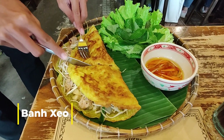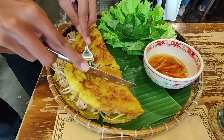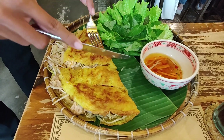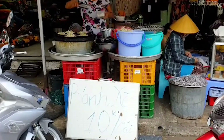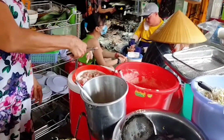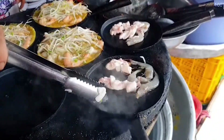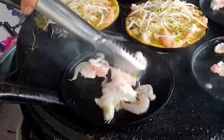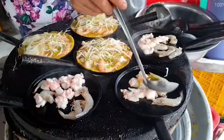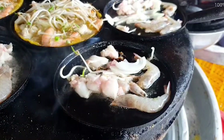Popular and very cheap at street food markets, banh seo is basically a thin, crispy crepe or pancake made from a basic blend of rice flour, turmeric and coconut cream. Seo refers to the sizzling sound it makes when the batter hits the pan. It's got that irresistible crispy yet delicate golden brown crust, and the inside of the banh seo is filled with delicious flavours like pork and shrimp, and sprinklings of mung bean, onions and bean sprouts.